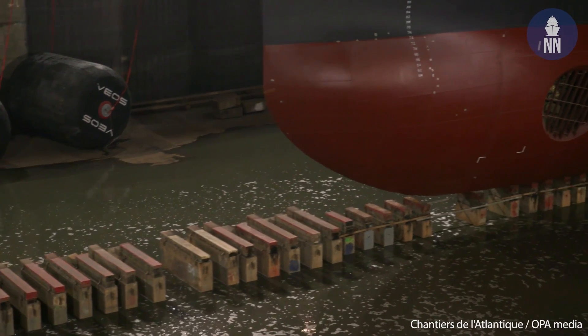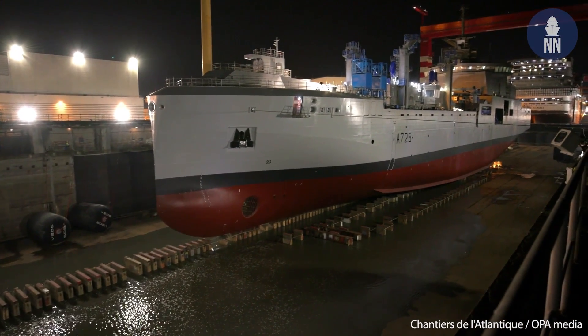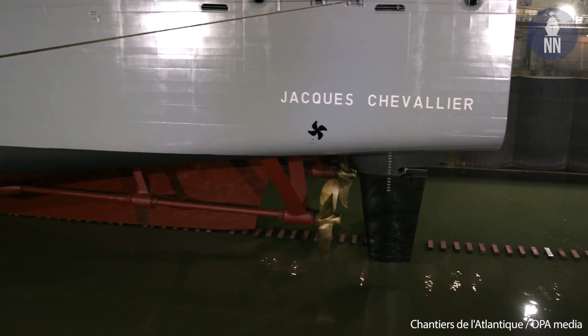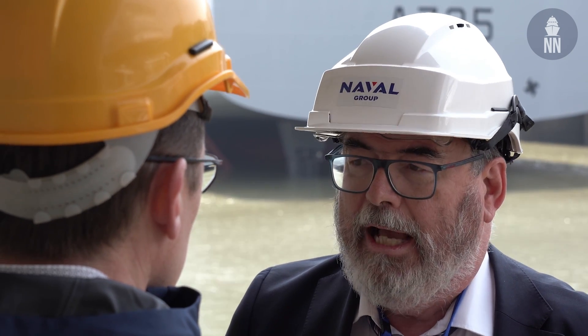Is Naval Group in charge of the maintenance of those ships? Yes. For the in-service support, we are also teaming with Chantiers de l'Atlantique. The contract has optional parts for the first years of in-service support, and we expect notification of this first phase within this year. Naval Group will do the maintenance of its own systems and Chantiers de l'Atlantique of its own systems — so even in the ISS, we will continue our good cooperation.